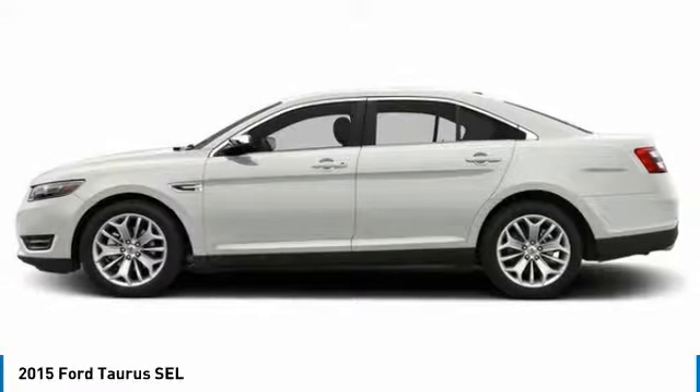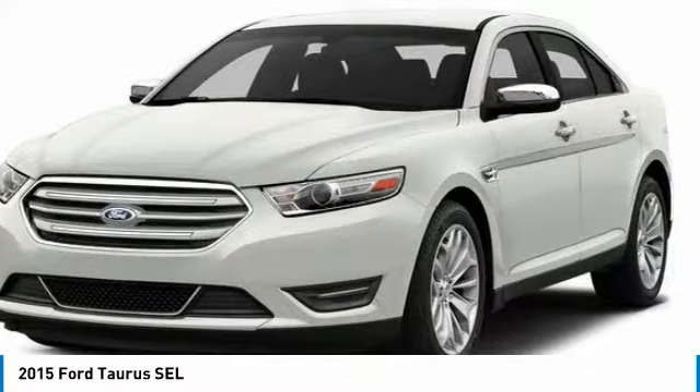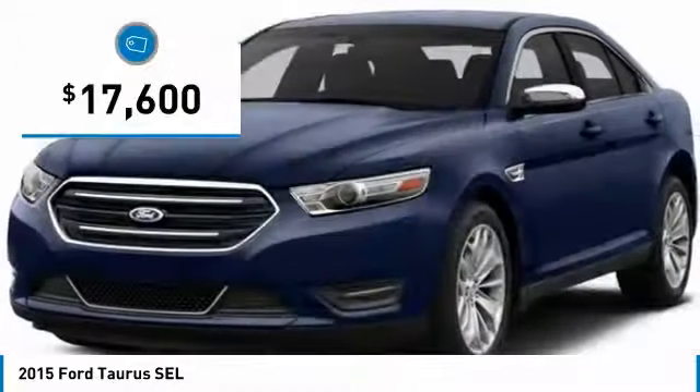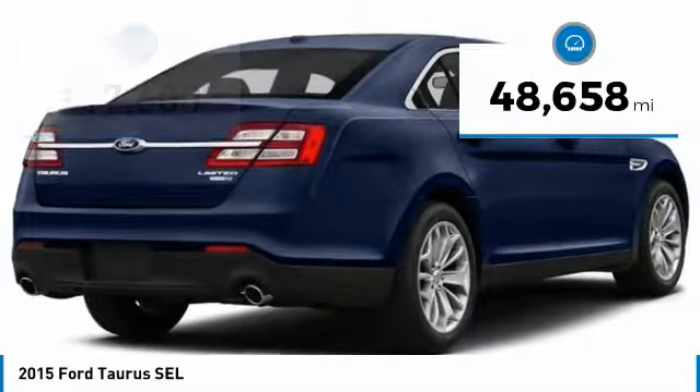15. Taurus. This is it. Crafted by an obsessive engineering and design team, the Taurus was created to compete with some of the world's best and is priced below $20,000. This vehicle has less than 50,000 miles.